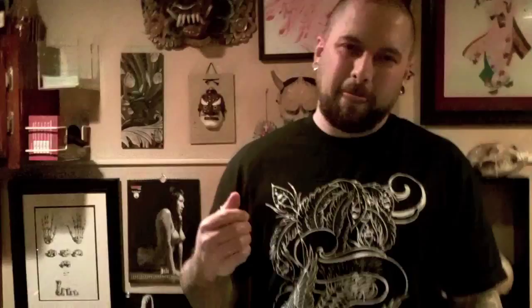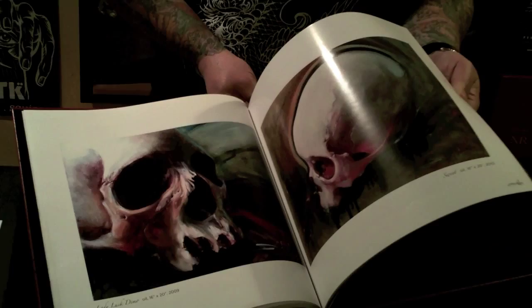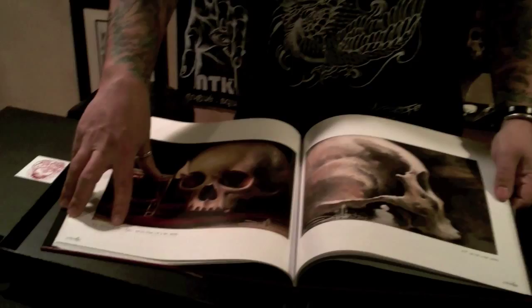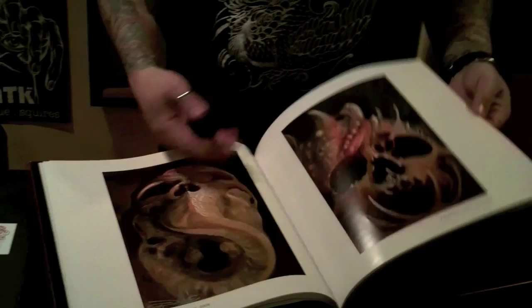I'm grateful for the opportunity to be able to do something I love for a living. Every one of these paintings are titled — like this one's called Art Through the Ages. I get inspired by everything from songs and music to graffiti, and commissioned art for conventions.